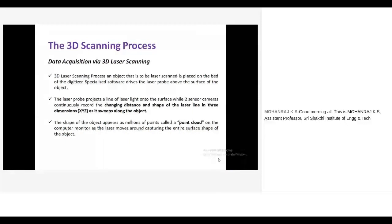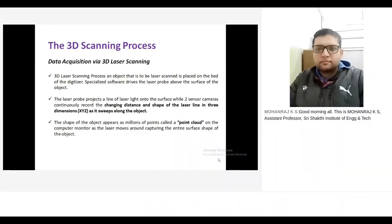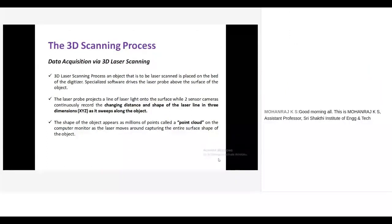In the 3D scanning process, we place the component on the digitizer. The scanner has a projector and a 3D camera. The projector projects the light source and the camera captures the images. A series of images are taken and combined — finally, we get the whole point cloud data. Each point in this data has an XYZ dimension, which we can use for 3D measurement or to create a 3D CAD file.